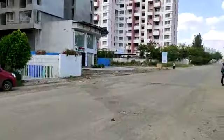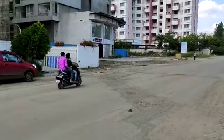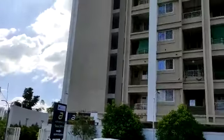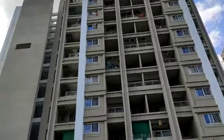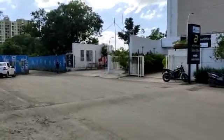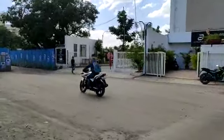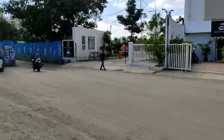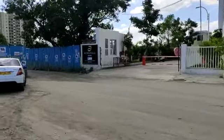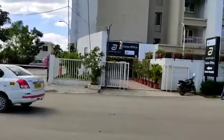You can see it is just behind Akshara International School. This is Phase 1 — it is completely sold out and possession has also been done. This is the entrance of Acropolis Phase 1, and this is the sales office.